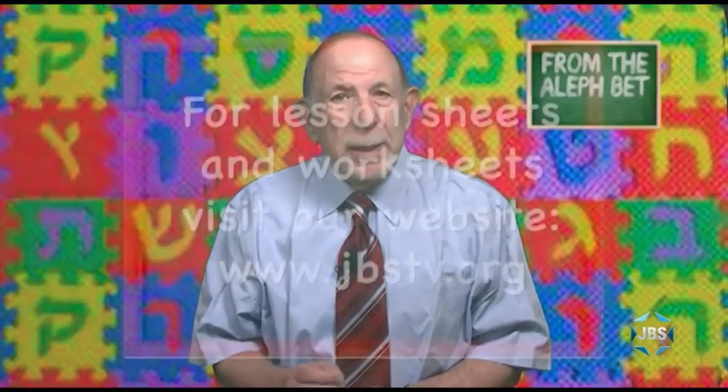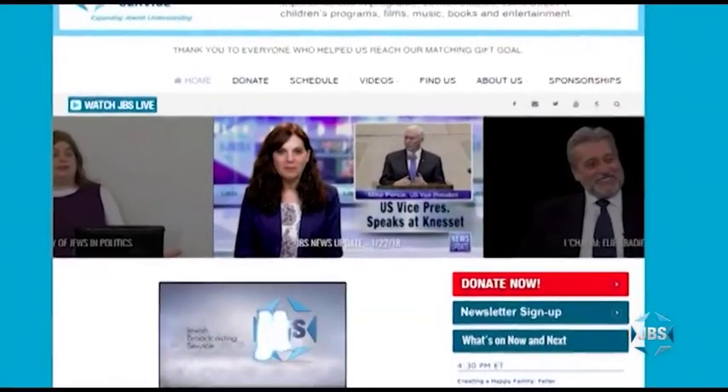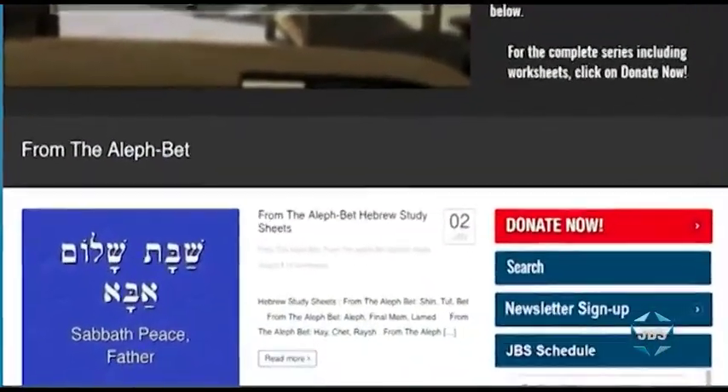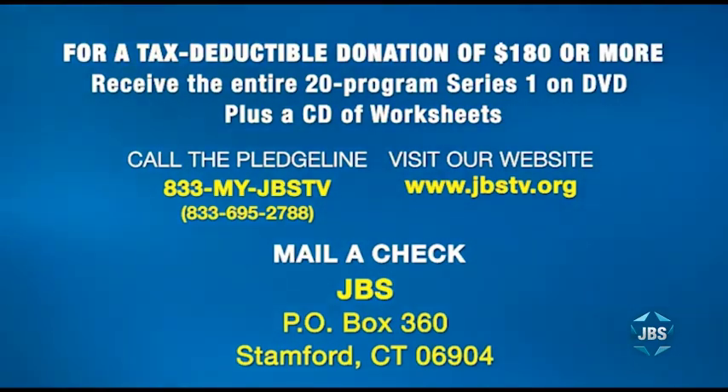I hope you enjoyed that lesson of From the Aleph Bet. Remember, you can download lesson sheets and worksheets for every lesson of this series free of charge. Just visit the JBS website homepage at jbstv.org and click on the program icon for From the Aleph Bet, then click on From the Aleph Bet Hebrew Study Sheets. For anyone who can send JBS a tax-deductible donation of $180 or more, we'll be pleased to send you the entire 20-program series of From the Aleph Bet on DVD, complete with a CD of lesson sheets and worksheets. JBS — expanding Jewish understanding, celebrating all things Jewish. Be well, my friends.